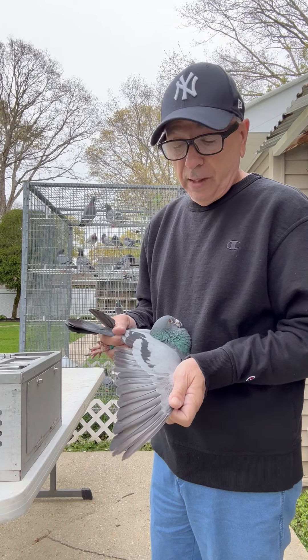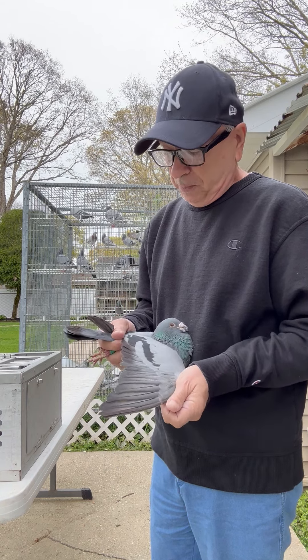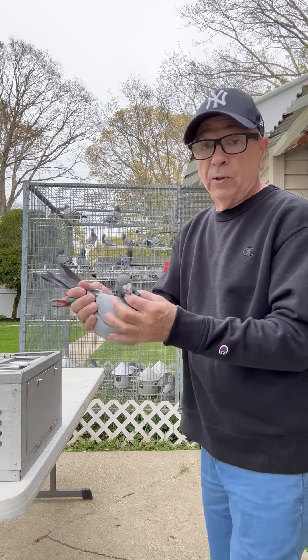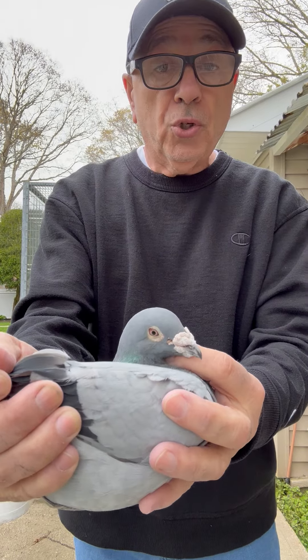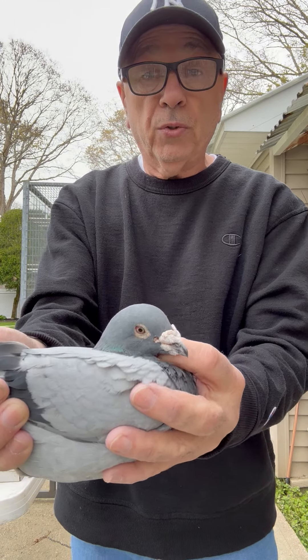He's in the middle of the breeding season right now. He's bred about four rounds for me this year. He's in a bit of a molt but he still handles really well and as you can see he's a real classy-looking pigeon. His children and grandchildren have bred winners for different flyers around the United States. Really good pigeon right here.